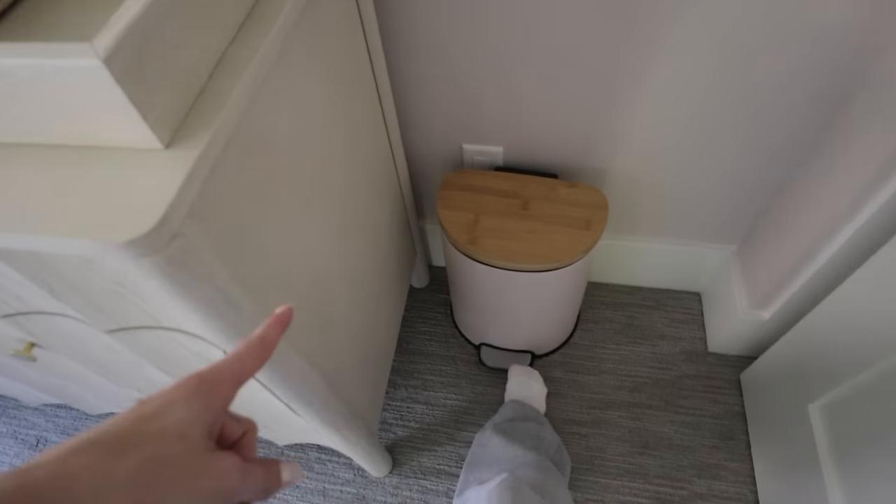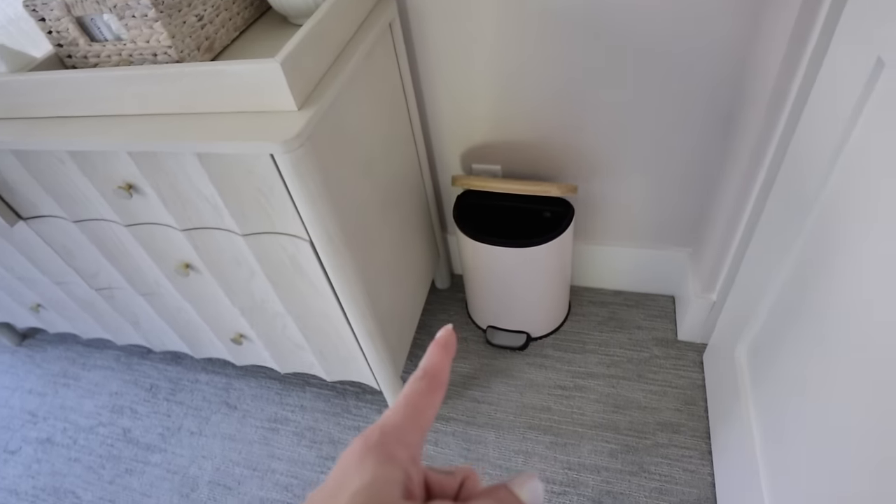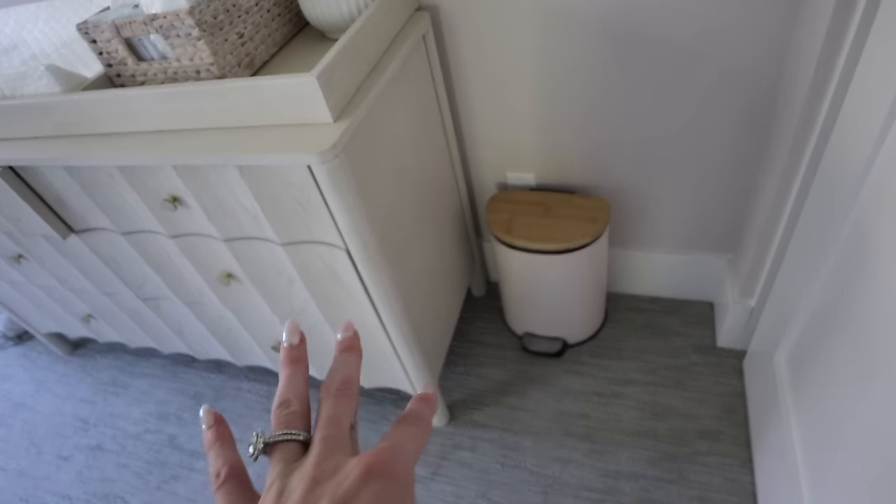Right next to it I have a little trash can - I got a cute one from Marshall's, only about twelve dollars, and it goes with the room. The reason it's so tiny is because I wanted to basically force myself: anytime it gets full of diapers, it's time to change it. So diapers aren't sitting there too long, they're getting out of the room. It takes about two to three days to fill it, which is perfect.